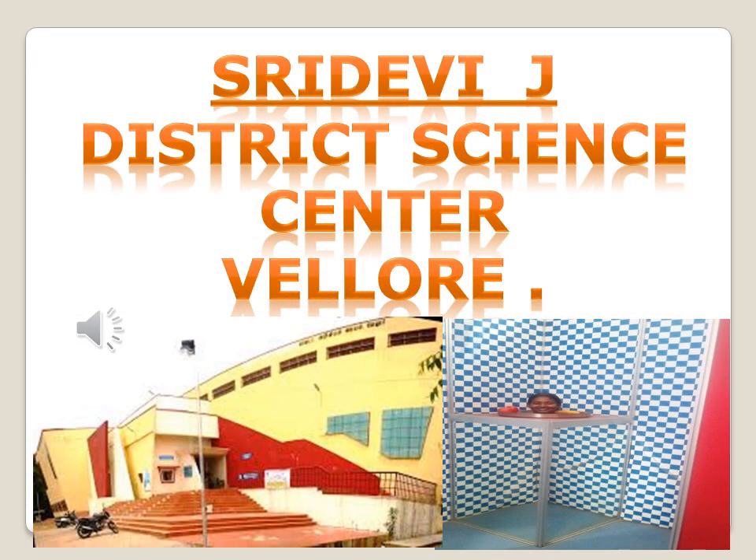Hello friends, I am Shri Devi. In this video, I am talking about the Vellur District Science Center.